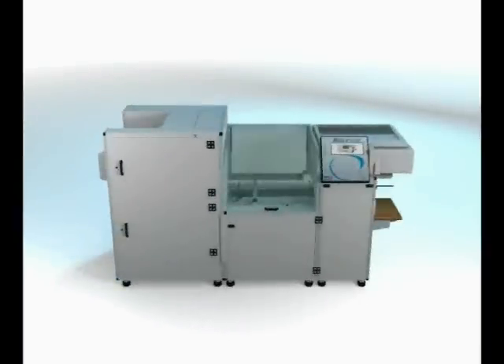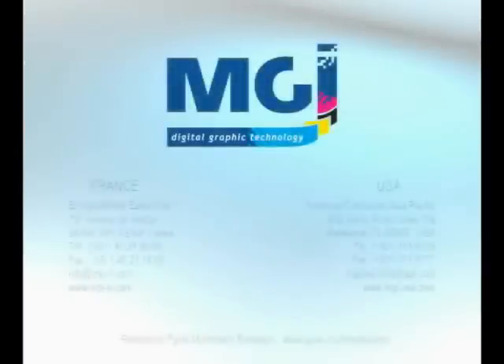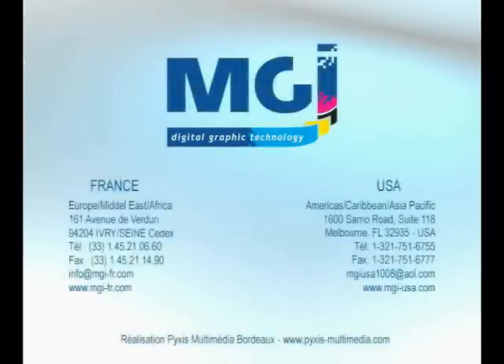The Meteor DP40 Pro — somebody finally cut the edge. We're sure you have questions, so contact us at MGI USA. Thank you for your time.